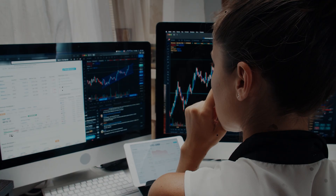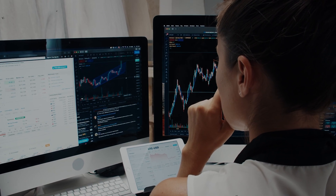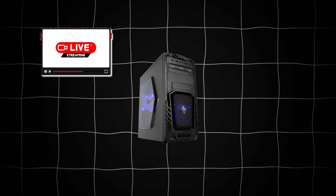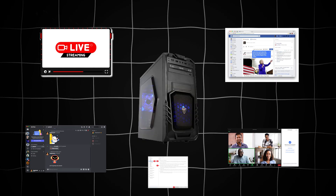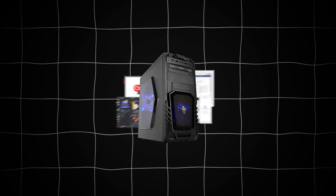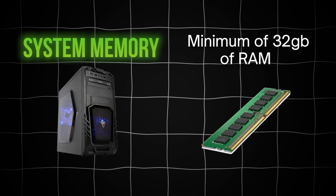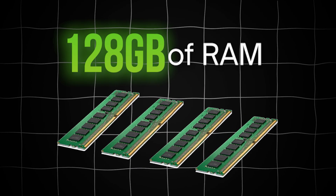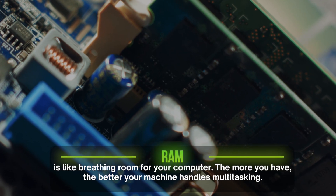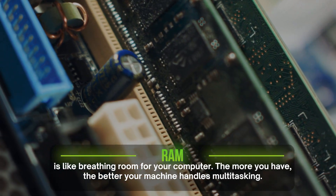If you're like most serious traders, you're not just running one trading platform. You've got multiple platforms open, maybe a YouTube live stream, news feeds, Discord, Zoom, and a scanner. All of these eat up your system memory. That's why I recommend a minimum of 32 gigabytes of RAM for 2025. But if you can swing it, go with 64 or even 128 gigabytes of RAM. RAM is like breathing room for your computer — the more you have, the better your machine handles multitasking.